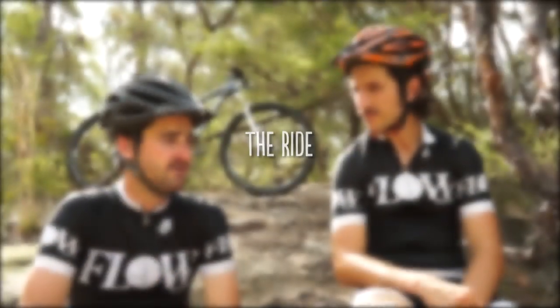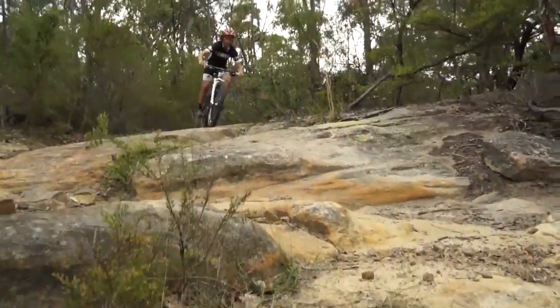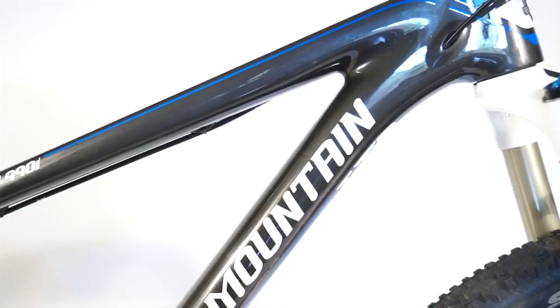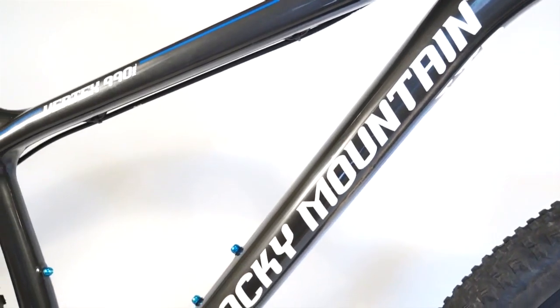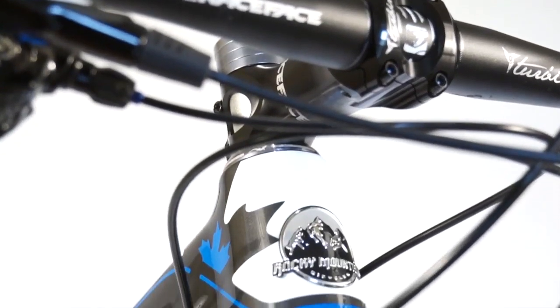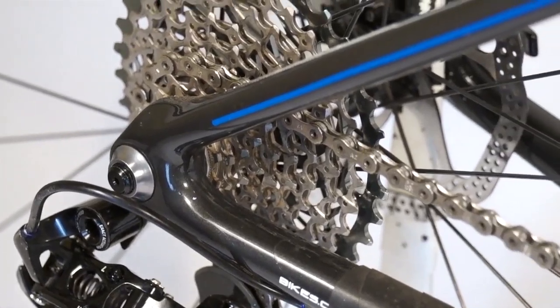How has that gravity culture influenced a carbon 29er hardtail? The descending properties of this bike are fantastic — it's compliant, it's quite slack in the head angle, not too long in the top tube, so it keeps a playful feel. It's also got great capacity to run big tyres, comes with a tapered head tube so it's nice and stiff, and it's got a 142 by 12 rear end — all those stiffness-enhancing measures are implemented on this bike.